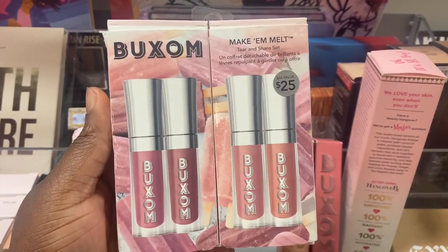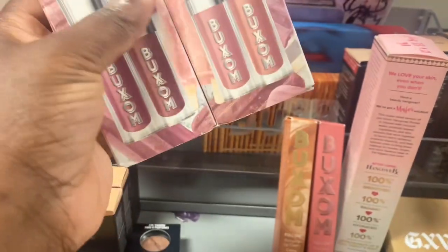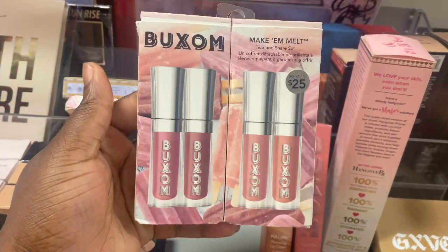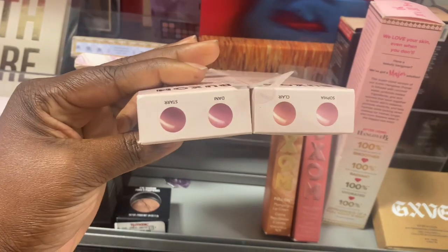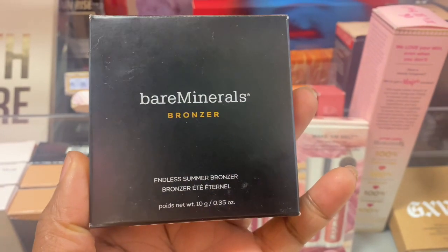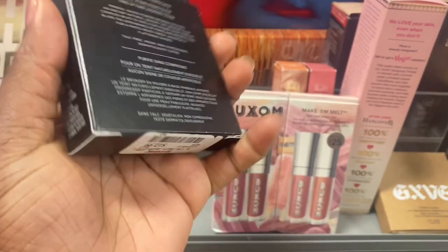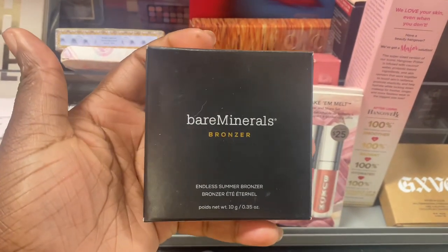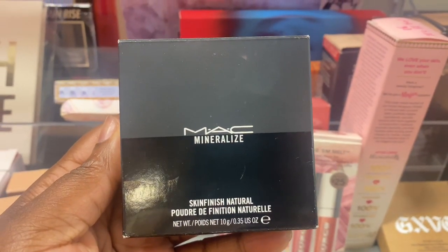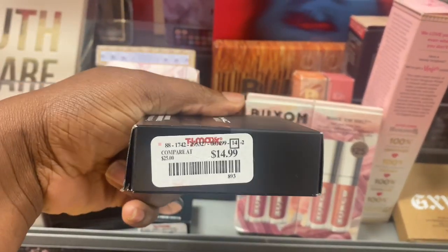Travel sizes of these Buxom Shimmering Lip Glosses — Make Them Melt. This one is here for $14.99 — it's like a set of two, so we get four products with different shades. From Bare Minerals, we're getting these bronzers in Less Summer Bronze and Full Tan — here for $12.99. Looks really pretty, not sure if it's dark enough for me though. And from MAC we have this Mineralized Finishing Powder in Light Plus for $14.99.